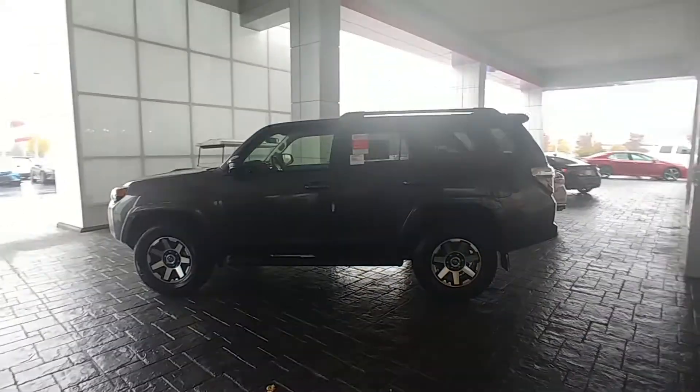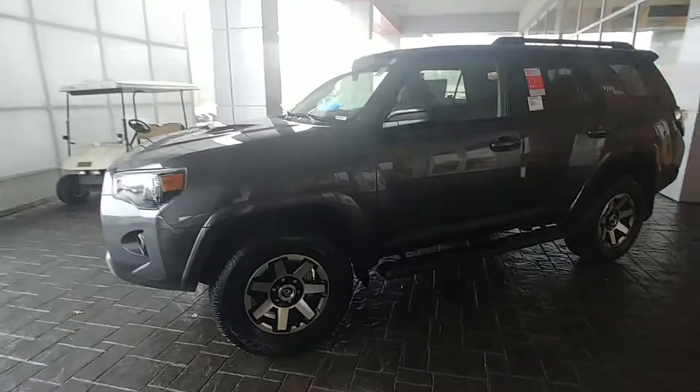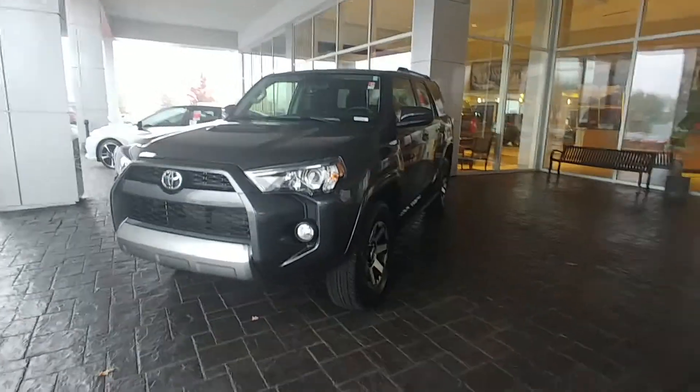Good morning, this is Randy Krause at LaGrange Toyota showing you this 2019 Toyota 4Runner TRD Off-Road. This is the second year of the TRD Off-Road — last year was the first year that kind of replaced the Trail Edition.